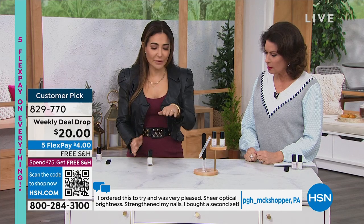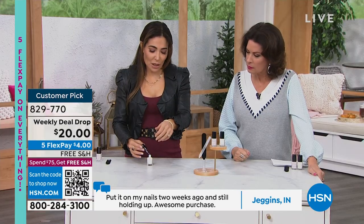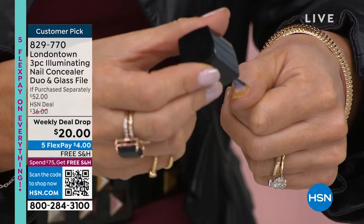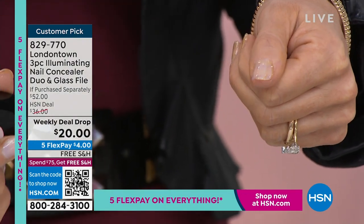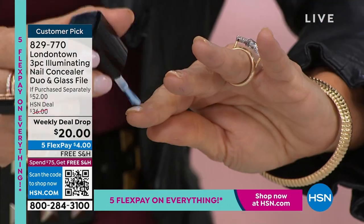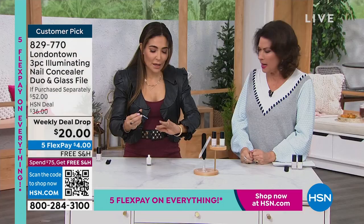I'm actually going to show you - I have a stain on my left hand right now with some yellowing to simulate what happens. I'm going to do one coat with our original formula and show you how just with one coat it starts to cover it up. It completely just erased it - made it disappear. So many of us have that discoloration, white lines, or ridges.